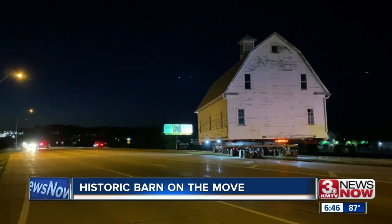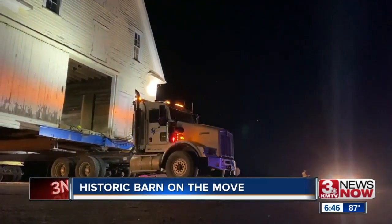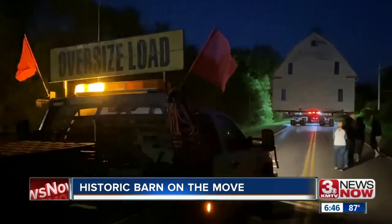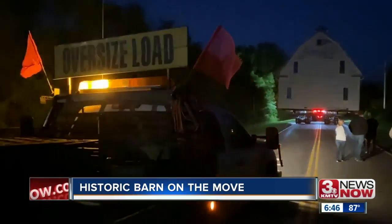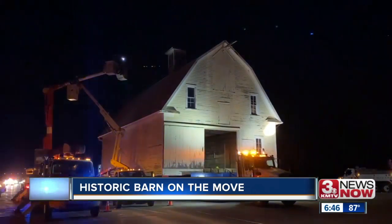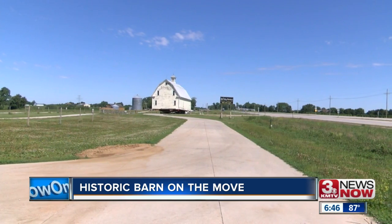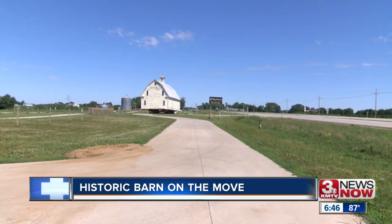Bledsoe is excited the move is over and looks forward to what this historical building will bring to his property. A lot of people from the city don't get to go inside an old barn like this, especially since a lot of them are falling down. They're hoping visitors can come in and look at the architecture, how they were built, and just enjoy it.